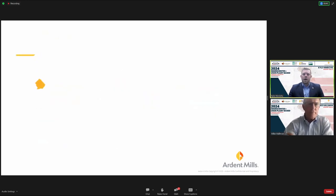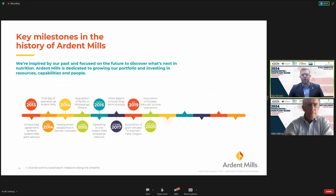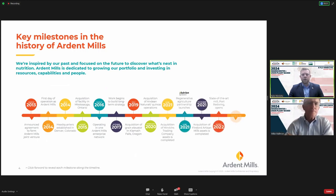Ardent Mills was first formed as a joint venture in 2014, bringing together the flour milling operations of Cargill, ConAgra, and CHS. We got into pulses in 2021 with the acquisition of Henrichs Trading Company, which had been doing pulses since the early 1970s and was a leader in introducing chickpeas into the U.S. Later in 2021 we acquired a gluten-free flour milling facility in North Dakota, expanding what we call emerging nutrition.